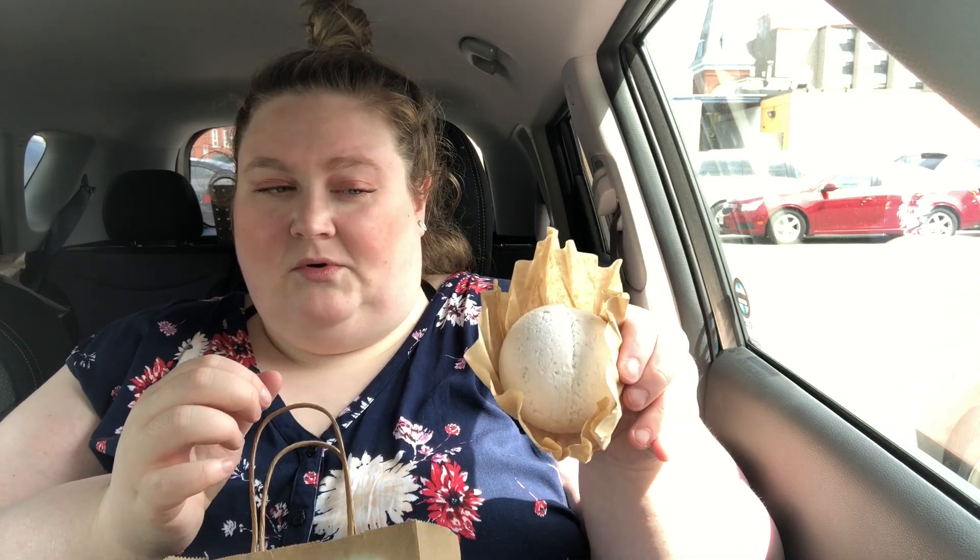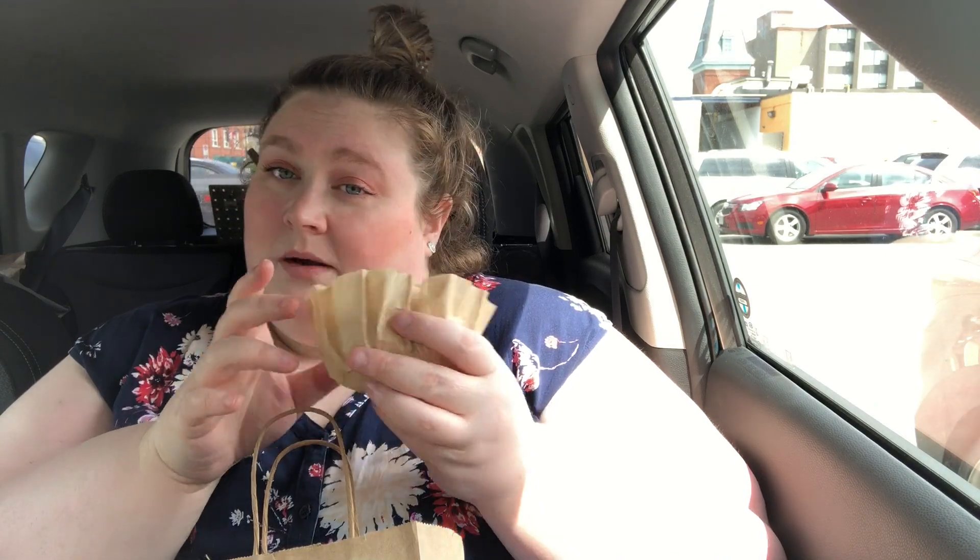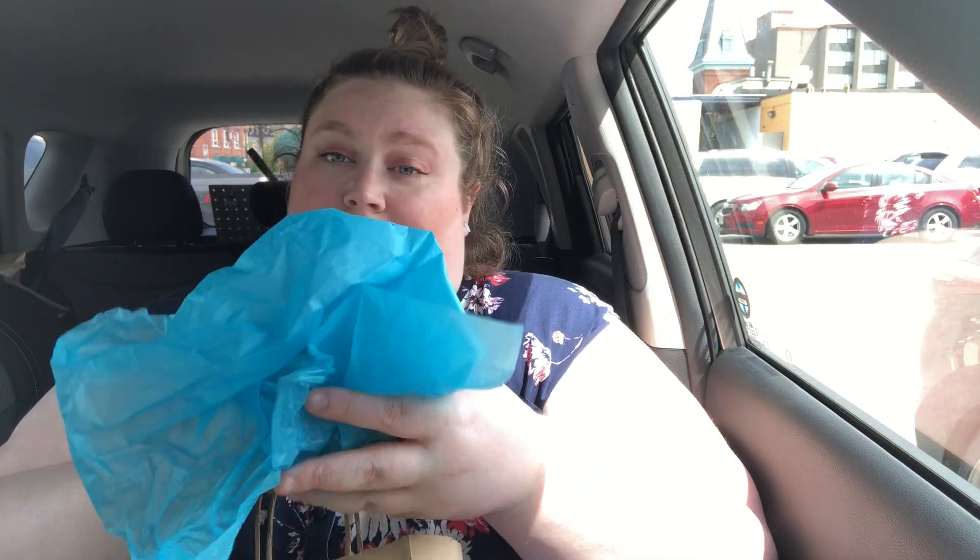I bought a bath bomb, which is what I'm holding in the coffee filter here. It smells like watermelon and it is friggin' delicious smelling. I'm gonna wrap this up in the tissue they gave because, to be honest, I don't trust that this isn't gonna get all over my car.